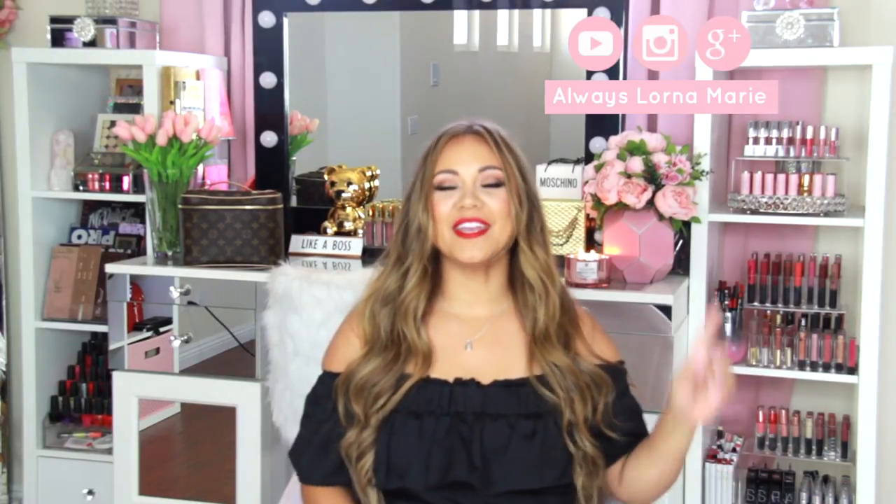What's up ladies, welcome back to my channel, I'm your girl Lorna Marie. Today we're doing an Amazon favorites, but this is going to be the hair edition. These are all of my favorite hair products that I use to tame this beast. I have pretty crazy hair — it's very curly, frizzy, fine, and thin — all of the things you don't want your hair to be.